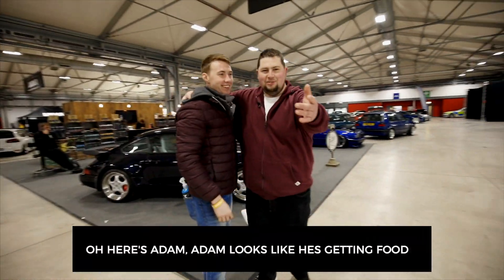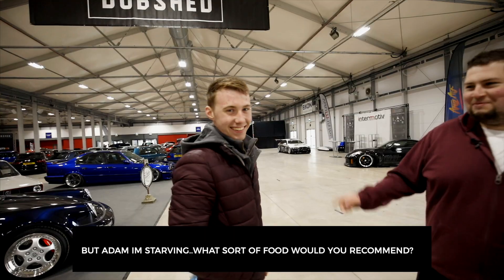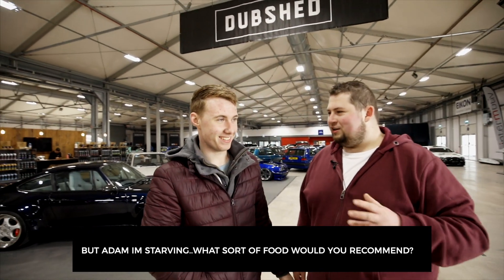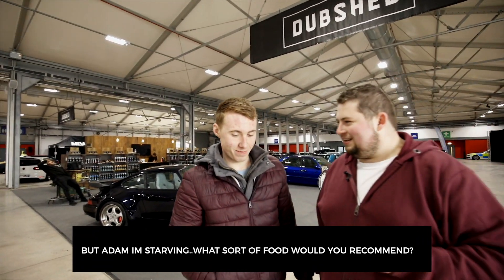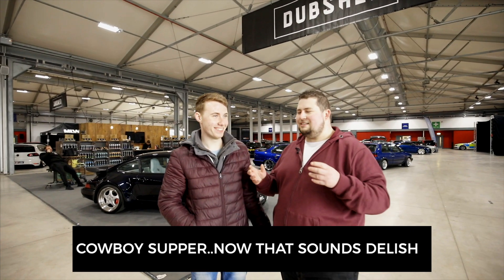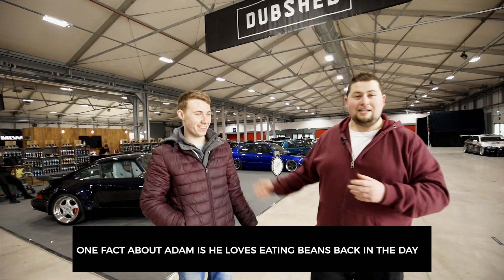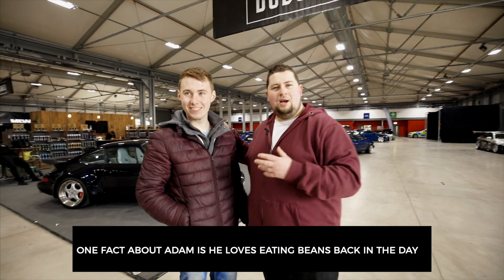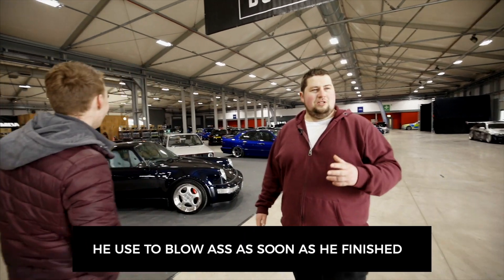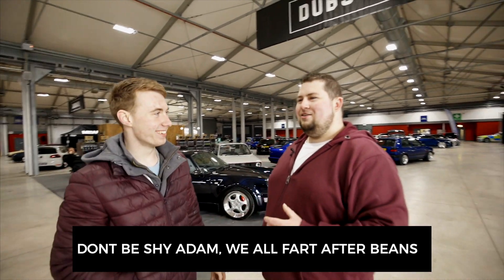We're here with some guests at Dub Shade today - this is Adam. Adam drives a Mark 6 Jetta. Adam, what draws you to the car scene at Dub Shade? Different cars - you like the look of different cars. Is it the Volkswagen Audi group that appeals to you Adam? This is a man I know that had a Peugeot back in the day. The car was low and stuff like that. Don't be shy - we're all friends around here!